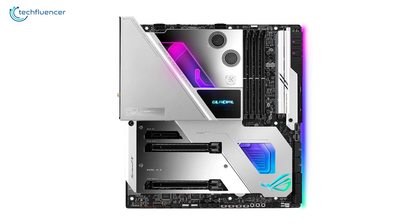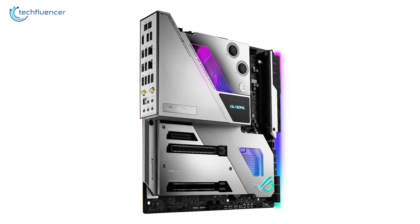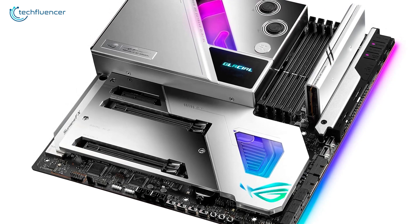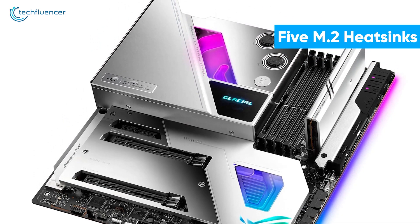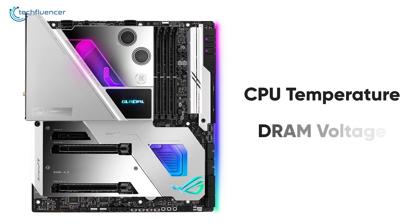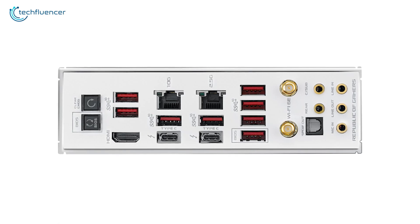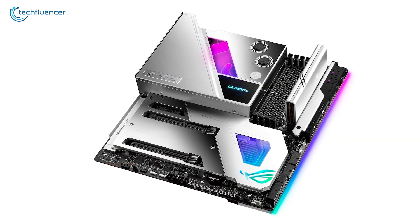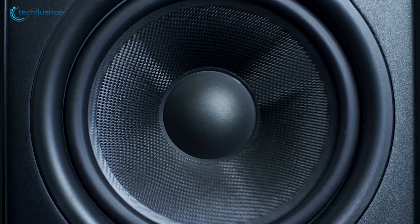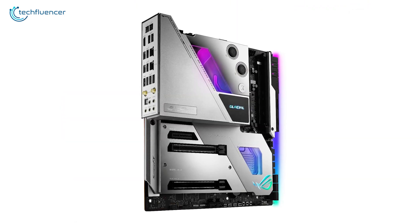Finally at number one, we have the ROG Maximus 13 Extreme Glacial by ASUS — an exceptional E-ATX motherboard with impressive style and superior performance. It features an integrated EK water block covering the board entirely for maximum thermal performance, multiple high-conductivity thermal pads, and five M.2 heatsinks. It also has an integrated LiveDash color OLED that displays CPU temperature, DRAM voltage, and more. Compatible with the latest Intel processors and next-gen connectivity, it includes ROG SupremeFX ALC4082 audio output for high-fidelity sound. The ROG Maximus 13 Extreme Glacial may just be the best Z series motherboard, thanks to its superior overclocking potential and ease of use.